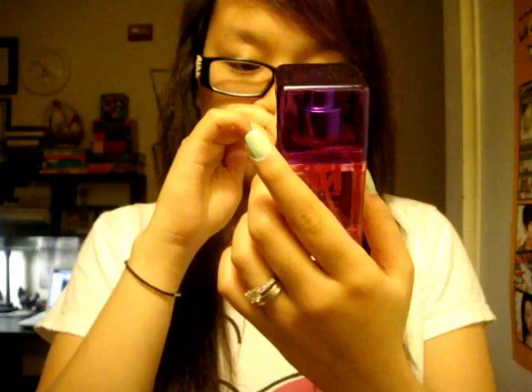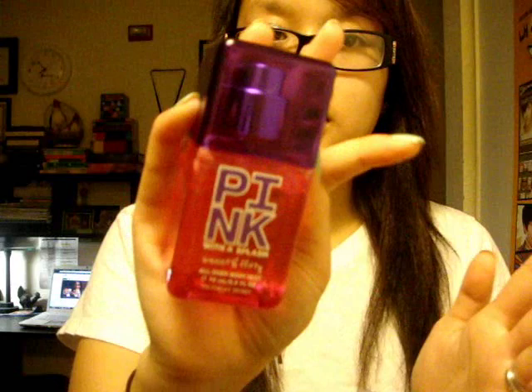The next thing is Pink with a Splash, the Sweet and Flirty one — I like this purple one. It's really fruity and I really like it. This is just the travel size one from Victoria's Secret. Dylan actually got me this, so thank you Dylan — I know you're going to watch this.